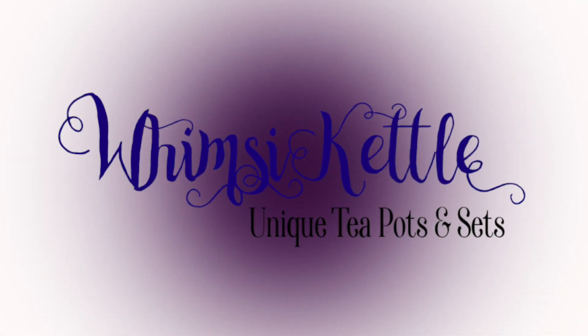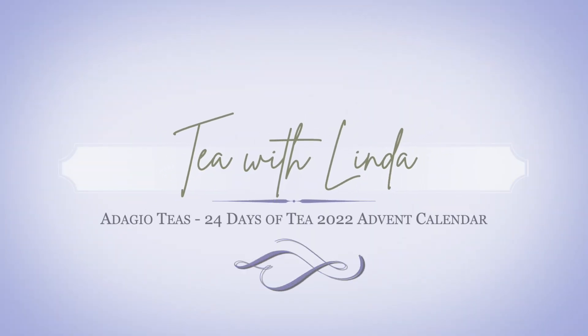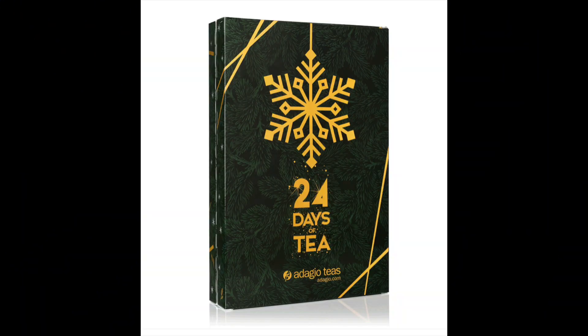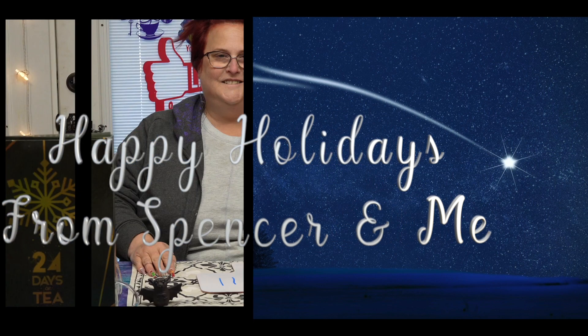Well hello there and thanks for coming by and having tea with Linda — in case you didn't know, I'm Linda. It is day number 11 of our 24 days to Christmas Adagio advent tea calendar.